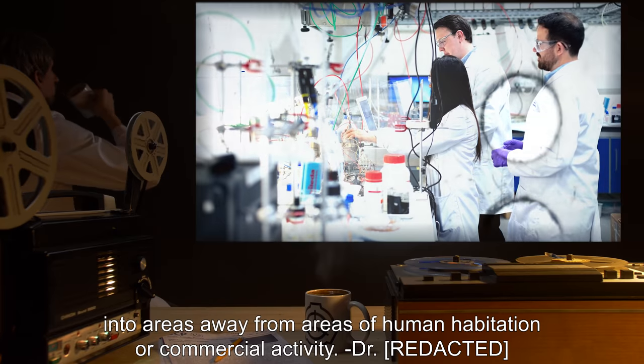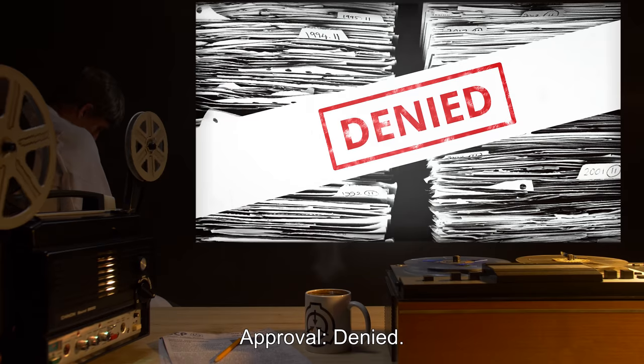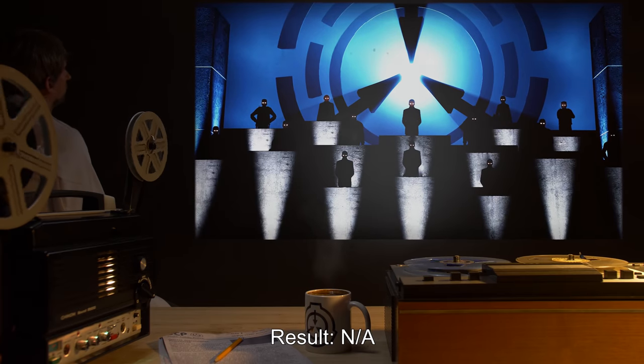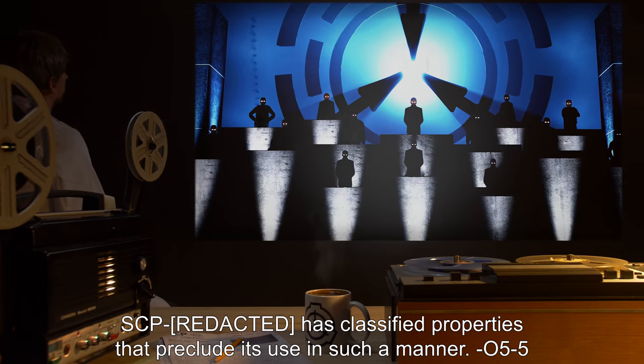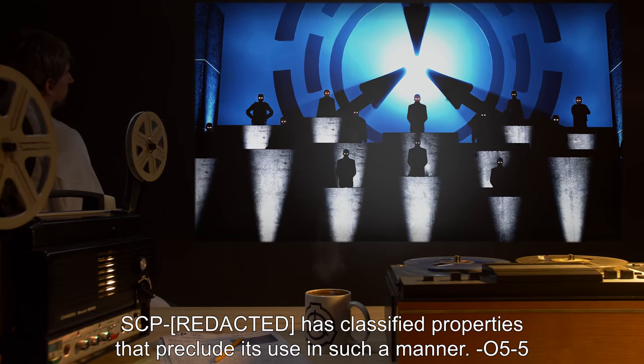Proposal: Use of SCP-[REDACTED]. Approval: Denied. Result: N/A. SCP-[REDACTED] has classified properties that preclude its use in such a manner. — [055]